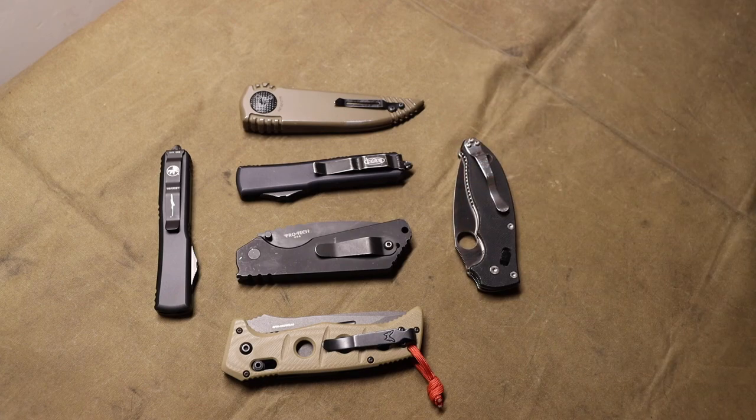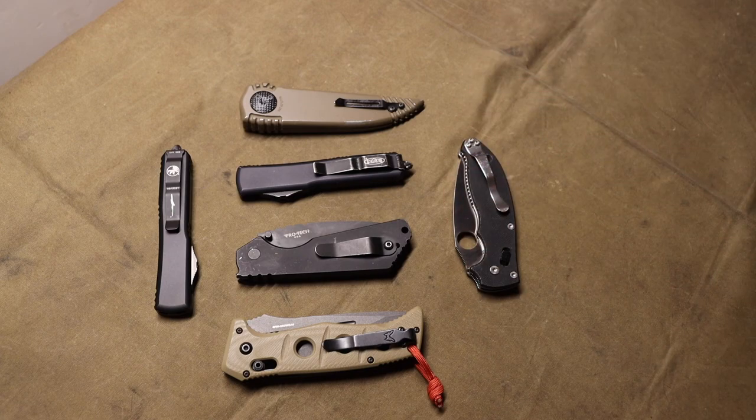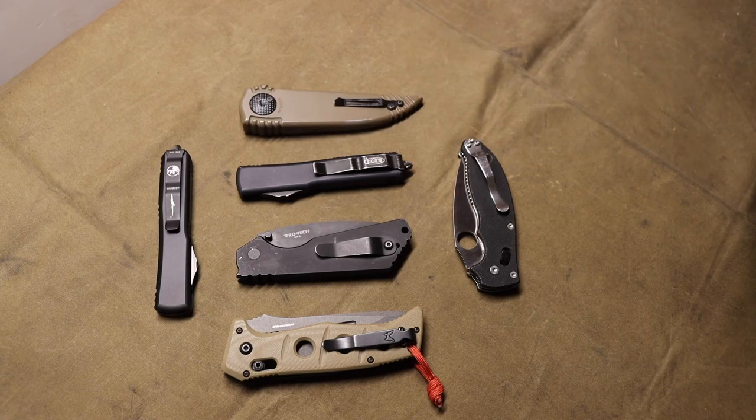I'm in a state where you can EDC all of these knives, and it's really cool and very promising to see that more and more states are becoming more free with automatic knives, gravity knives, OTFs, and other blades like these that are a little more exotic and fun. As more states become more knife-lenient, it's worth knowing what are good knives to grab.